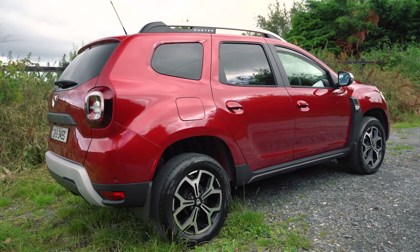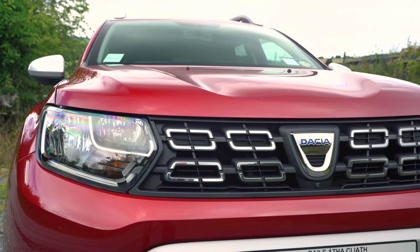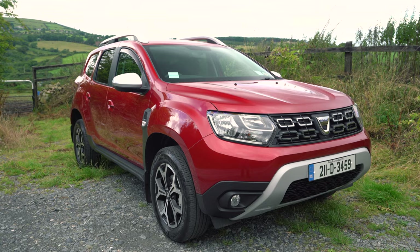Dacia, in my mind, are the Ryanair of four wheels, except when you're going to Paris they won't leave you in Beauvais. It's a consistent product. Imagine going on to Ryanair and every time you went on the website you were like, God, that's really cheap. It even handles well. And it really does keep coming back to the price — it's very difficult for me to pick flaws in it when it's that price. You could have a fleet of Dacia Dusters on the road for 60 grand, and that wouldn't even buy you a decent Golf GTI anymore.